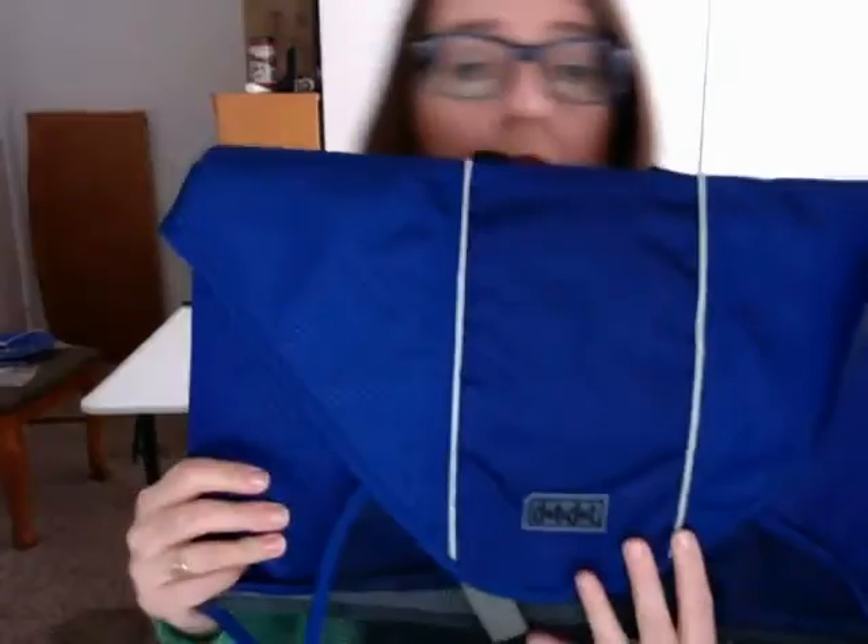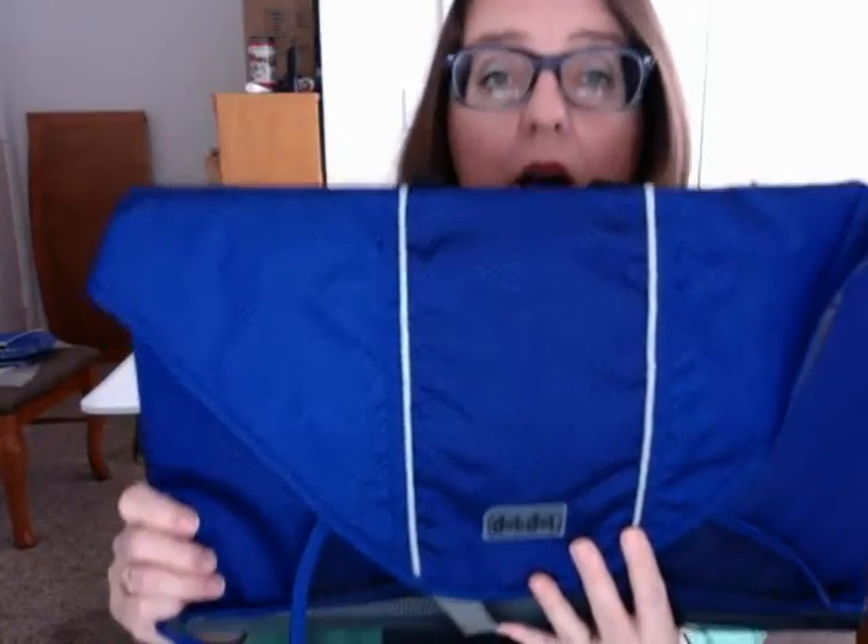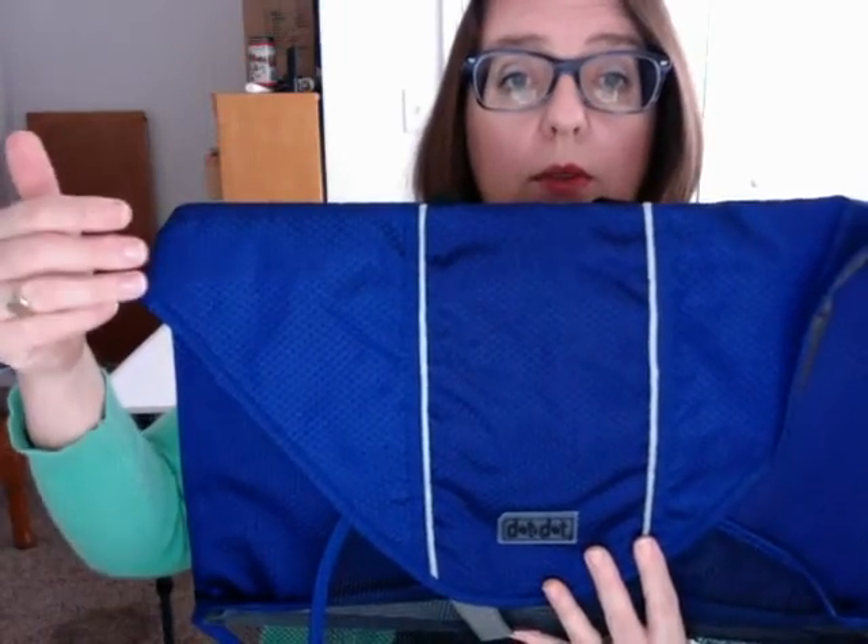So these are the packing folders from Dot to Dot. I will put some more information in the notes under the video about where you can find it. Thanks so much for watching.